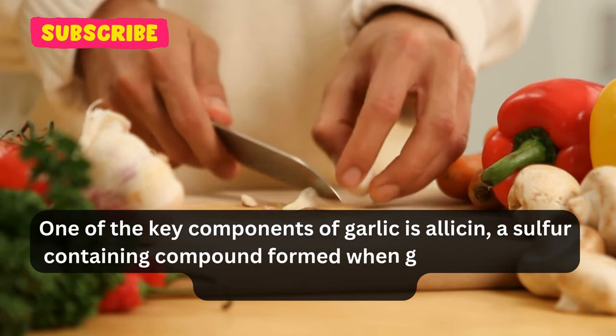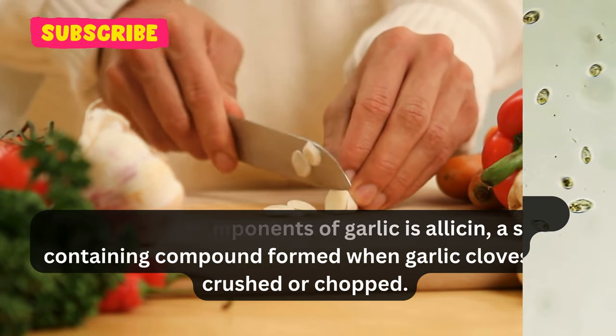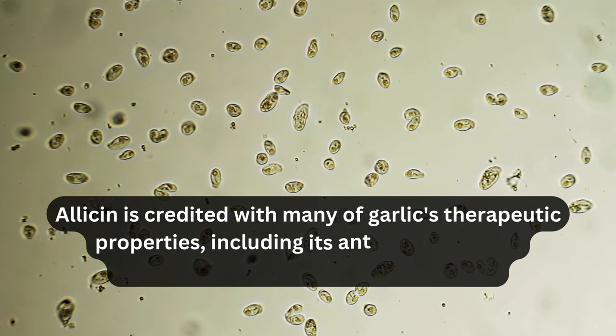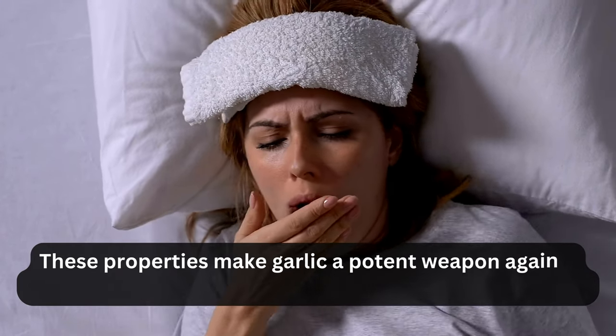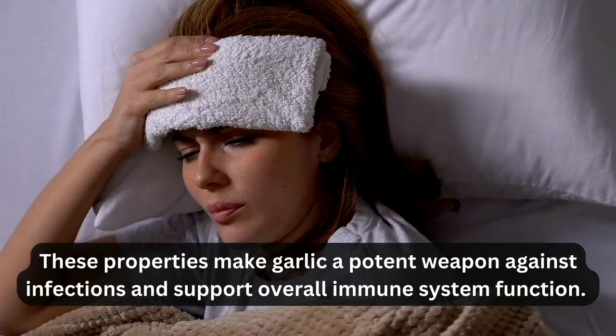One of the key components of garlic is allicin, a sulfur-containing compound formed when garlic cloves are crushed or chopped. Allicin is credited with many of garlic's therapeutic properties, including its antimicrobial, anti-inflammatory, and antioxidant effects. These properties make garlic a potent weapon against infections and support overall immune system function.